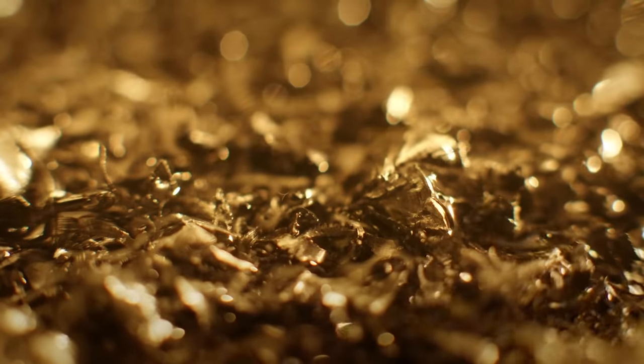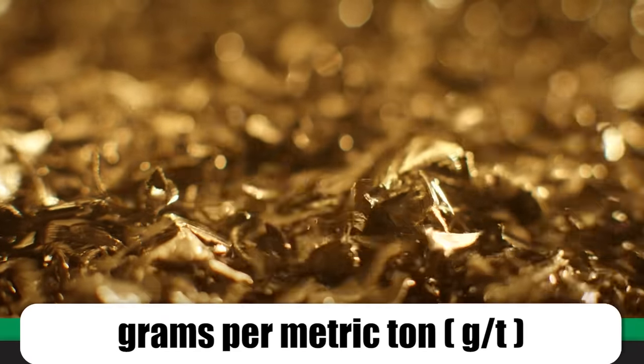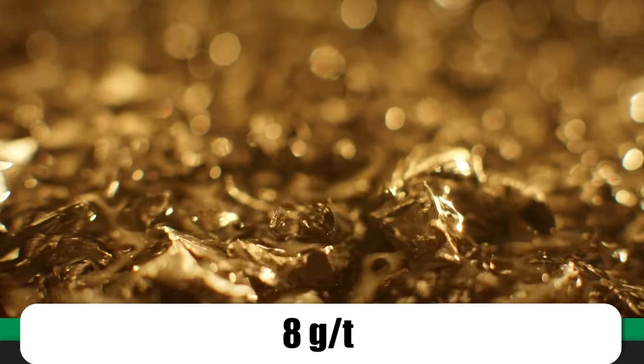Extracting gold ore in Mponeng is no easy feat, but is it really worth the immense risk? The shortest possible answer is yes. The most common measurement for gold ore is grams per metric ton, noted as g/t. Most of the gold in the Mponeng gold mine measures around eight grams per metric ton. It's worth noting that anything over two g/t is considered good, so eight g/t is extremely good.